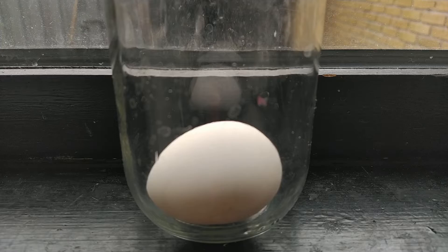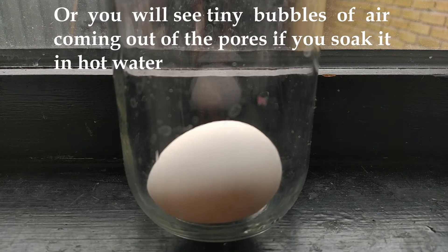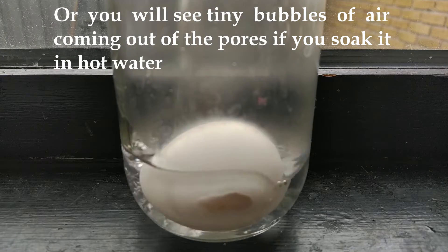If we submerge an egg in water, you'll see small pores around the egg's shell.